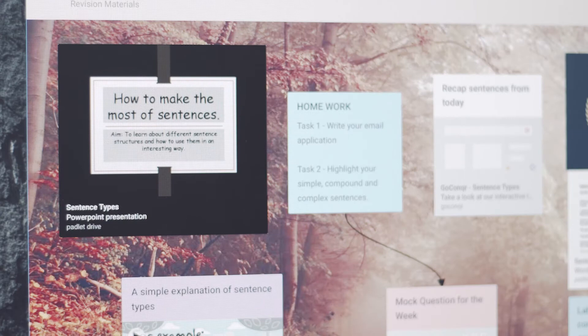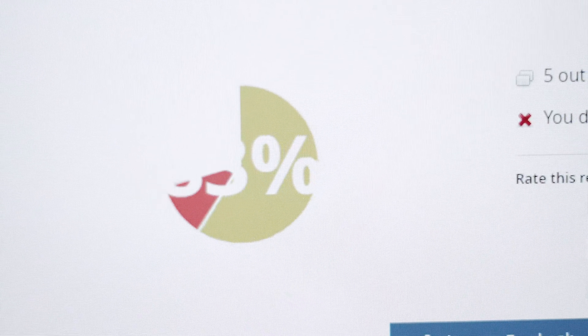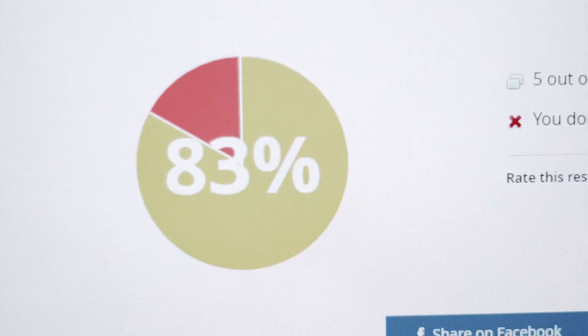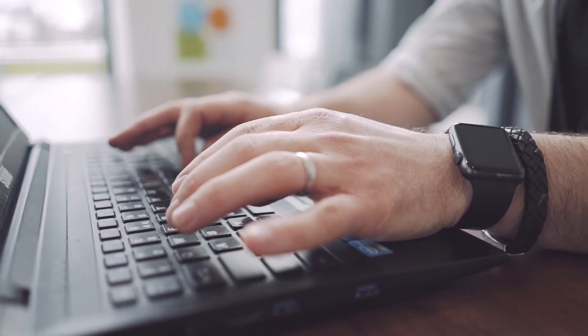Some of the software that we use, we can set homework tasks — in many cases we can set it so the computer marks it, so they do it from home and can get instant feedback on how well they've done. As a tutor I can see if they've accessed the worksheet from home and I can see if they have any problems, so it's much more interactive and gives me much more raw data that I can use.